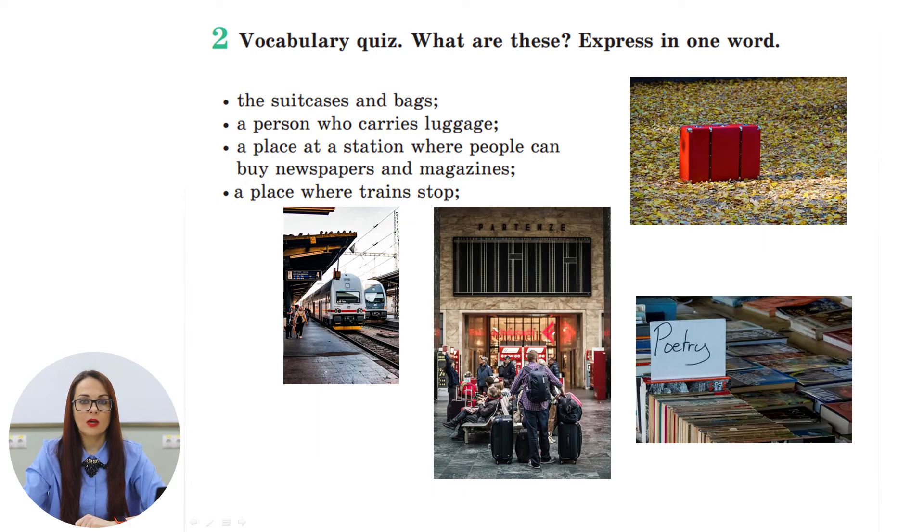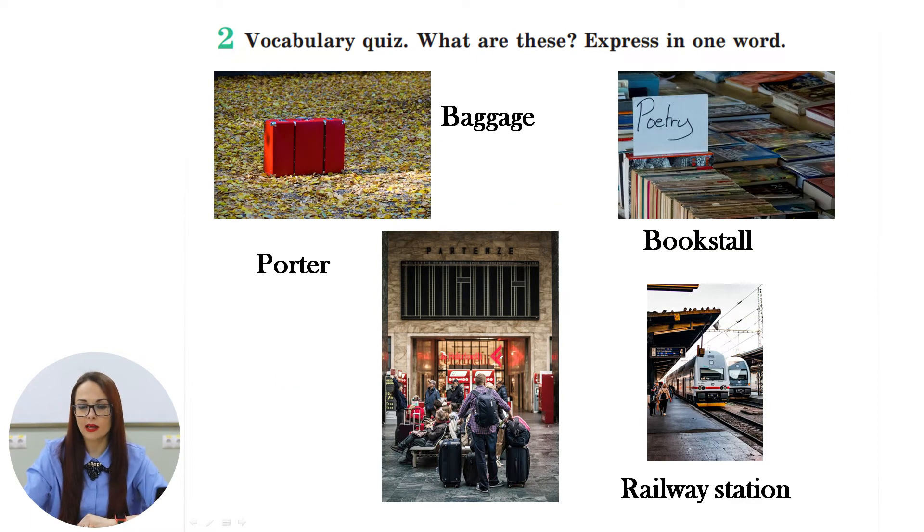Now look at exercise number two. Here we have a vocabulary quiz. Look at the pictures — what are these? Look at the definitions and try to express each definition in one word. The suitcases and bags — if you say that it is baggage, you are correct. How do we call a person who carries luggage? A porter. How do we call a place at a station where people can buy newspapers and magazines? It is a bookstore. And a place where trains stop? It is a station — a railway station.